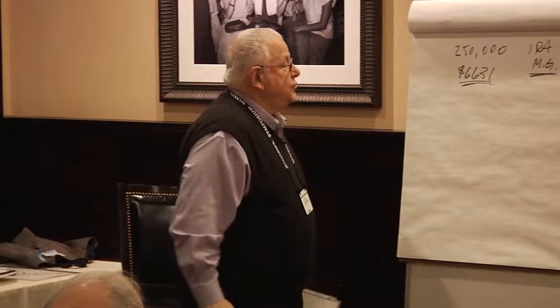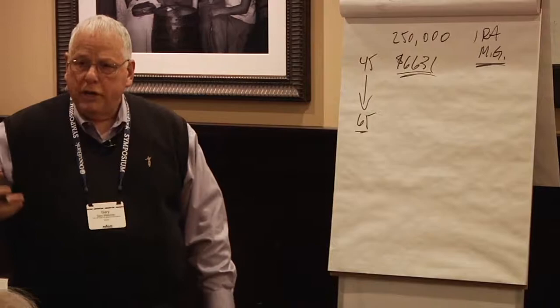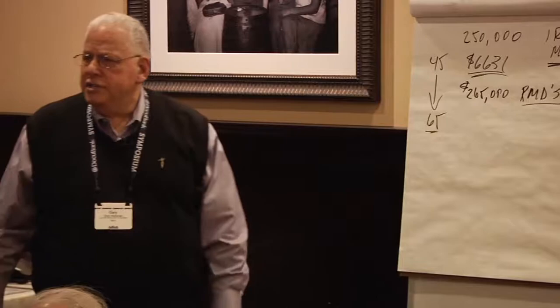Josh is 45, and he's got to take RMDs. Let's just fast forward to age 65. So the question is, over that 20-year period of time, how much did Josh take out in RMDs? And the answer is $265,000. How can he get $265,000 when the account started at $250,000? The answer is, the money he's not pulling out continues to be invested. I'm assuming a 6% rate of return — you can get that, and most advisors would just about guarantee it.